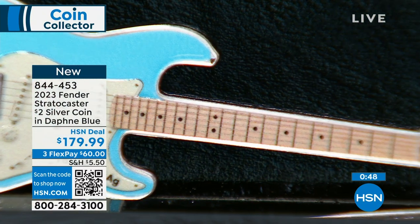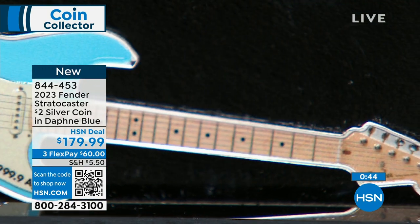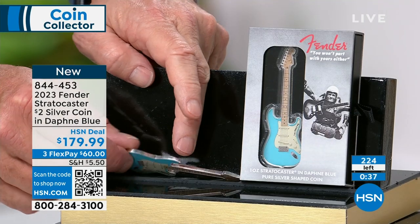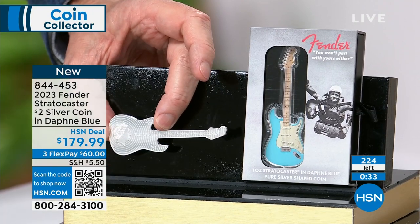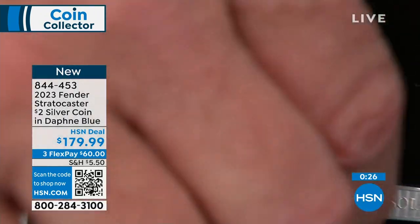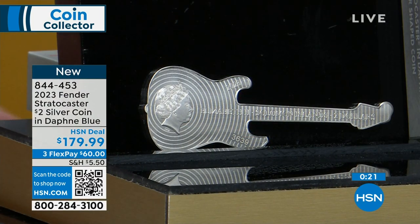Look at the attention to detail — PAMP Suisse is one of the finest fabricators of metal in the world. Absolutely stunning pure silver — even the little frets are pure silver. Flip it over and you can see it is a coin, with Queen Elizabeth the Second on it. This is the last one she'll appear on. After this it will be King Charles III.